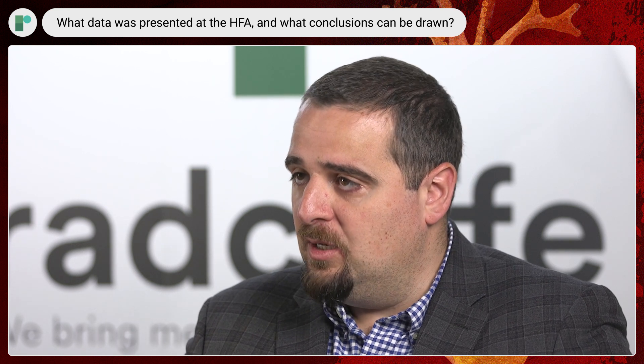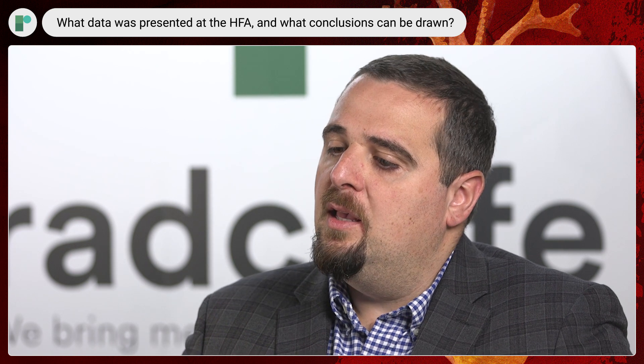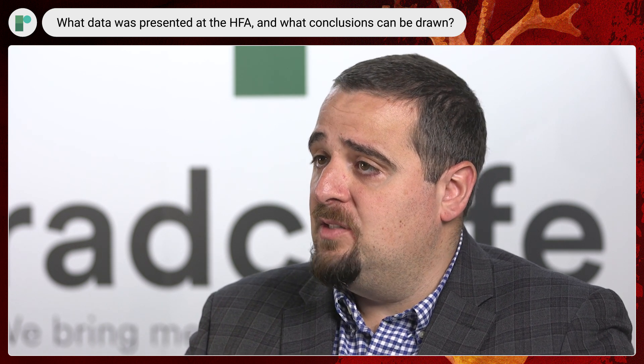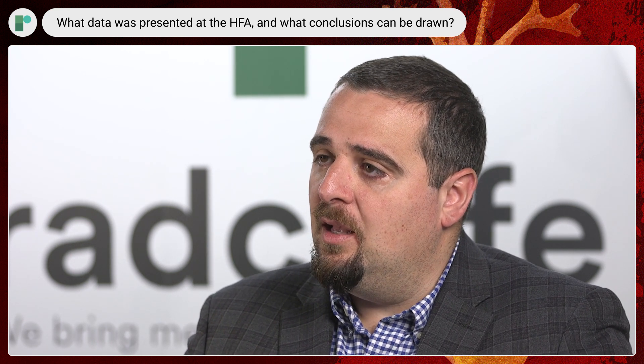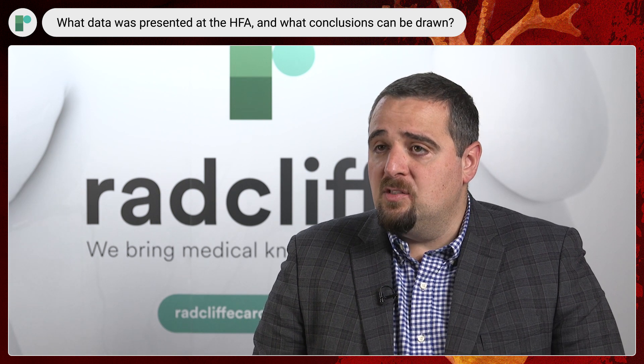In terms of the efficacy portion, which is exploratory as part of this study, when we looked at KCCQ — Kansas City Cardiomyopathy Questionnaire — we showed that there was a 10.6-point increase in KCCQ from baseline by week 10. That is statistically significant from baseline, but also well beyond what you would have expected from a placebo effect in this population.